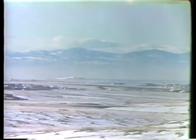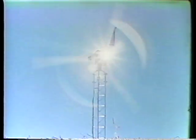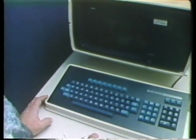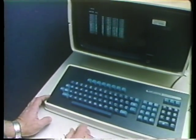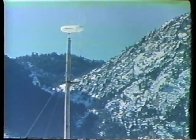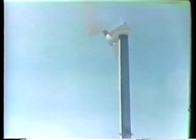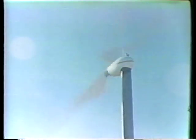There are problems with wind energy. It doesn't always blow when and where you want it, and quality machines are expensive. But solutions are being sought. The Department of Energy is testing small systems for individual use and large machines for centralized utility needs. The number of commercially available wind turbine models has grown from fewer than 20 in 1976 to 72 in 1979.